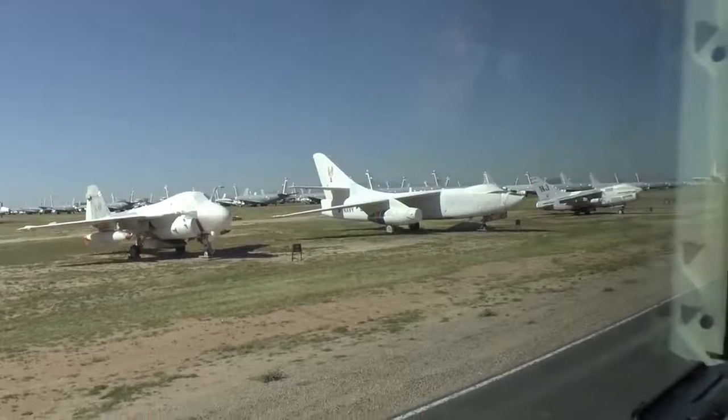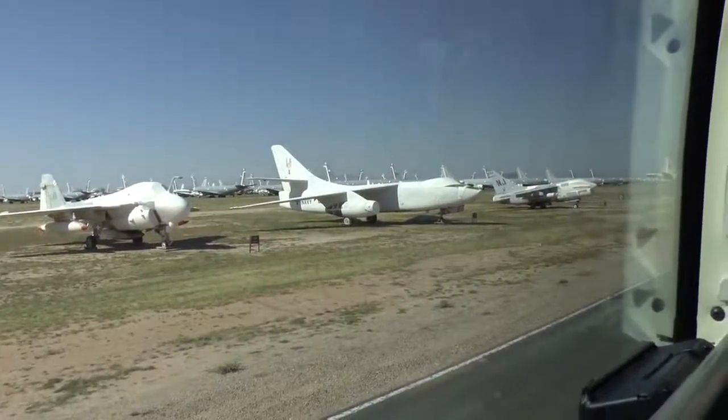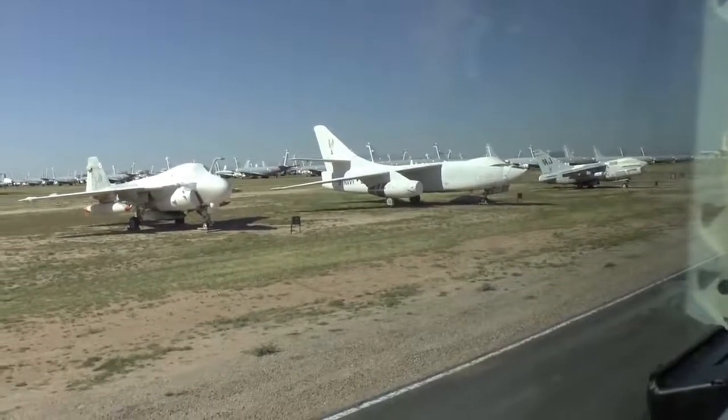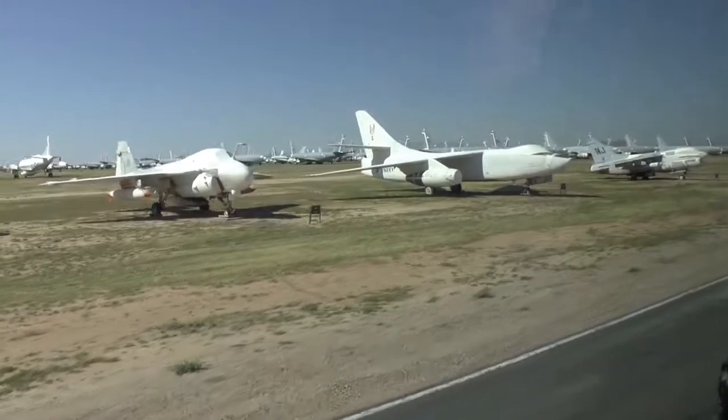There's titanium around the engines and underneath the cockpit to protect them from small arms. At 10 o'clock, here's the nose of the A-6 I showed you earlier — used by the Navy in the Vietnam War.